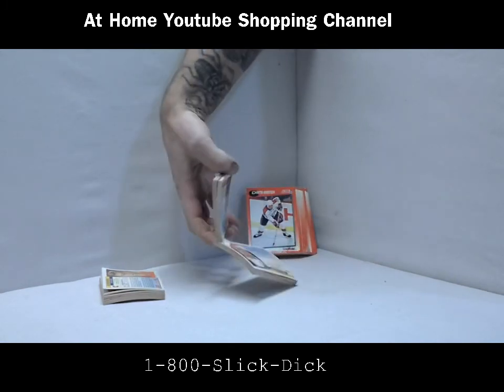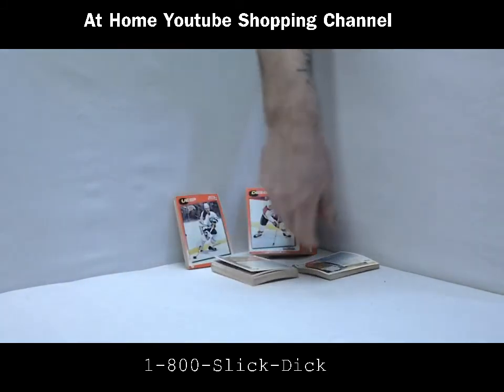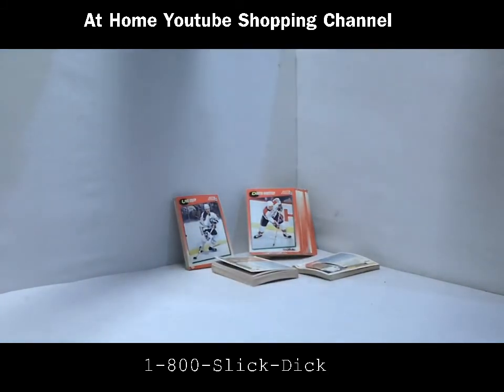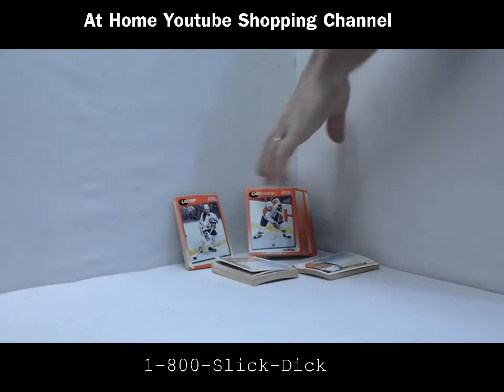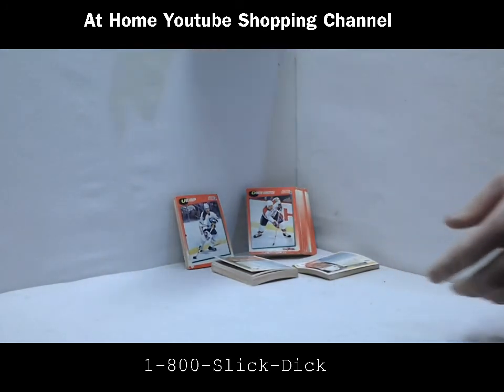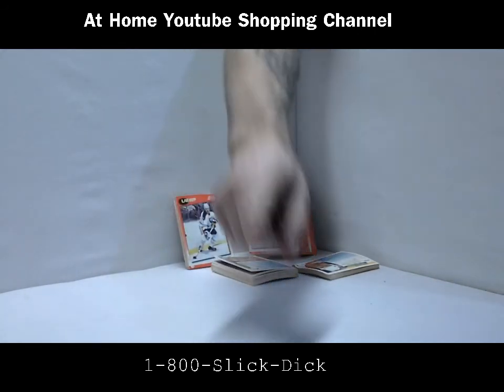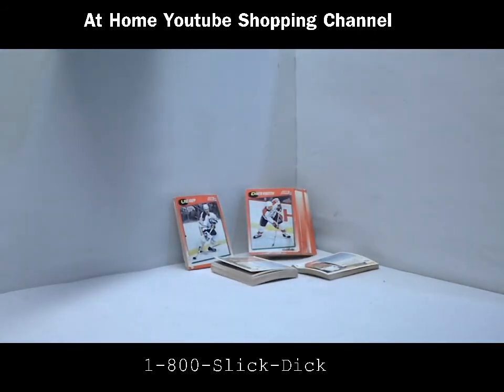But guys, listen — before we went on the air here at Slick Dick's Trading Card Company, we looked on the online internet, the old interweb, and I'll tell you right now, this set only had like 300 cards, people — 300. And I looked it up — this set right now is going for $9 on the internet. $9.